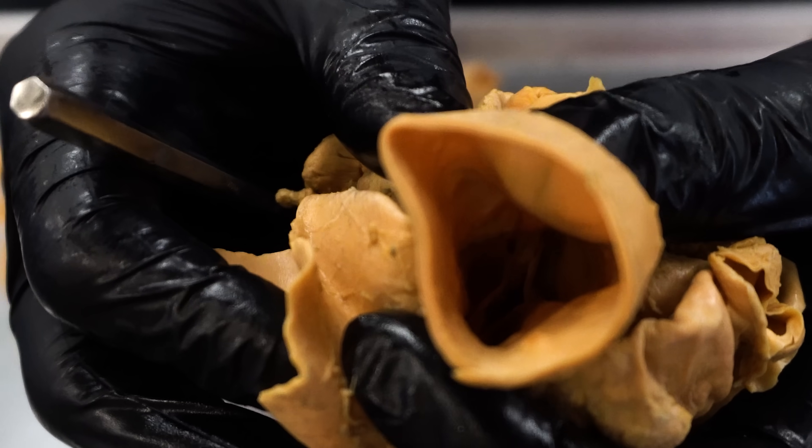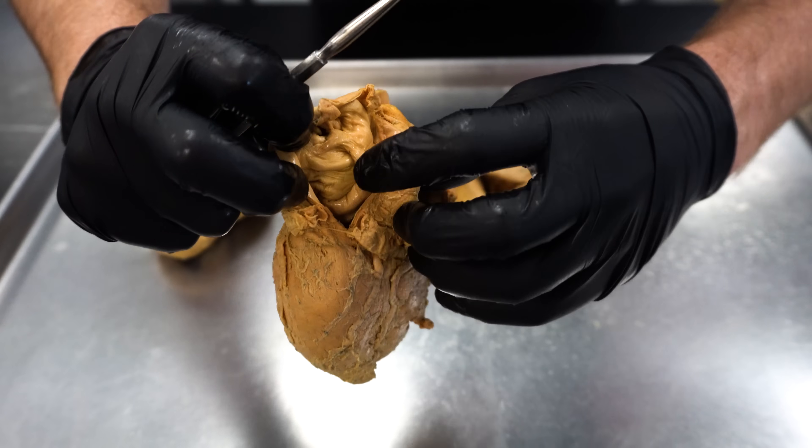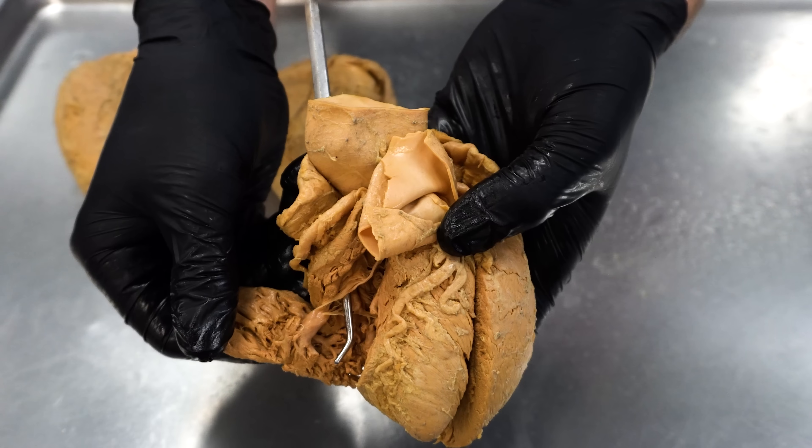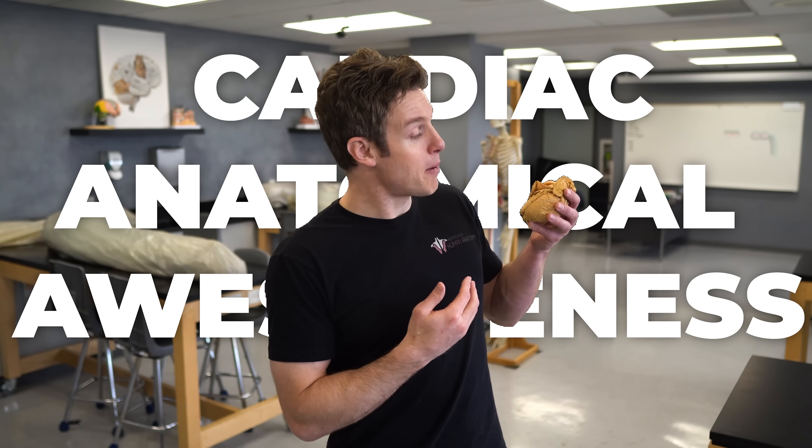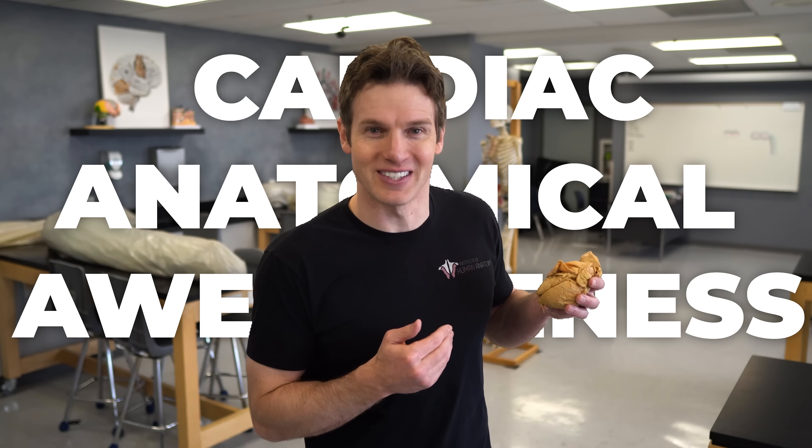So today we're going to take you on a tour of the heart. We're going to show you the valves, the heart muscle, the chambers of the heart, and even show you how the blood flows through the heart so that we can appreciate how this incredible organ pumps millions of gallons of blood throughout our lifetime. Cardiac anatomical awesomeness awaits us, so let's do this.